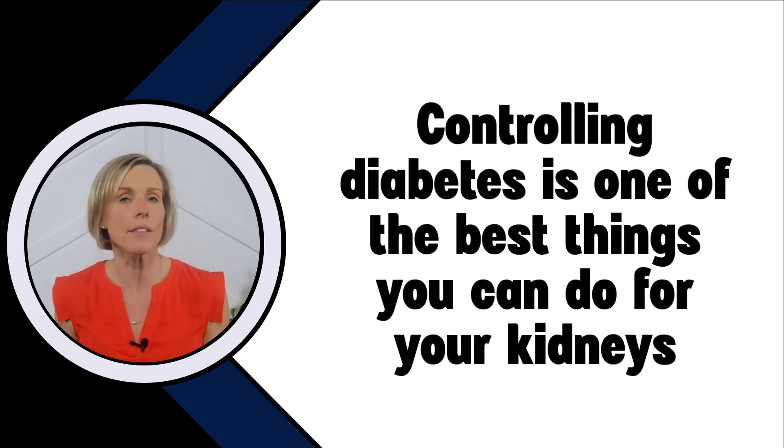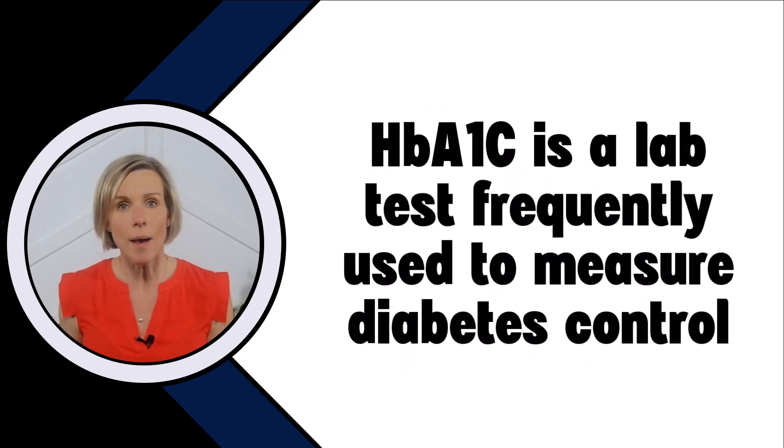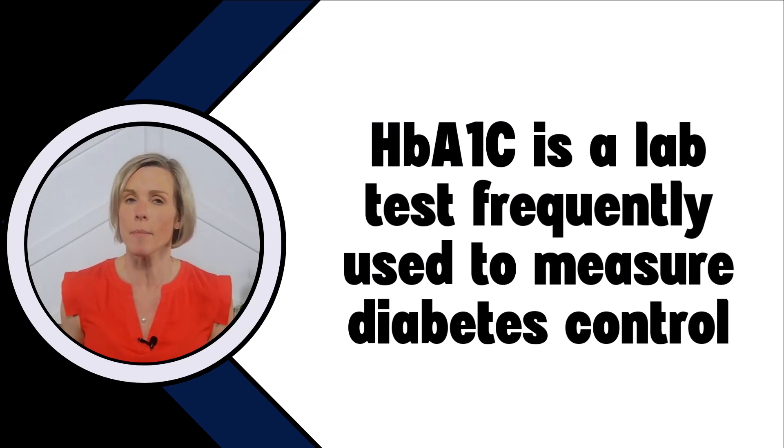For people with kidney disease and diabetes, controlling your diabetes is one of the best things that you can do to help prevent further kidney damage. So knowing how well you're controlling your diabetes is very, very important. The hemoglobin A1c is a lab test that is frequently used to determine whether someone has diabetes or if they're controlling their diabetes.